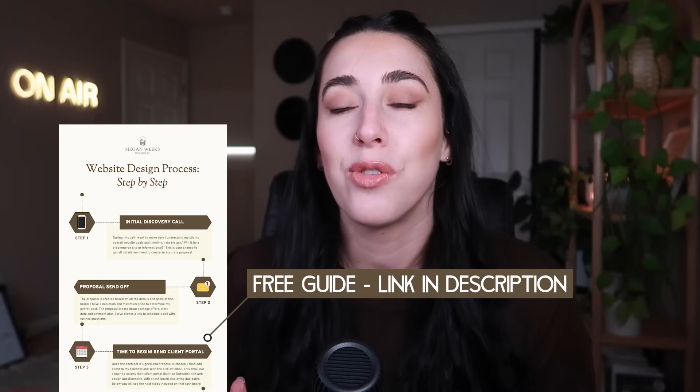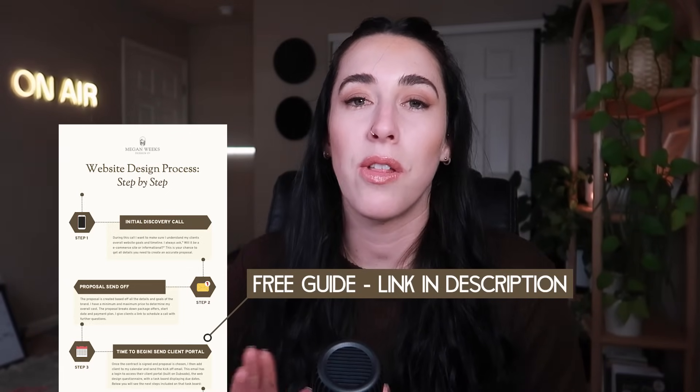Today's video is all about my website design process — how I approach a website design, how I work with my clients, and how long it takes. I know we all learn differently, so I have a free infographic guide linked below that goes over all the steps in an easily digestible way. Definitely check that out. I'm sipping on some white wine today and I'm excited to transition into red wines for autumn, but let's hop into my step-by-step process.